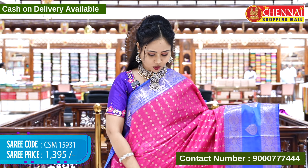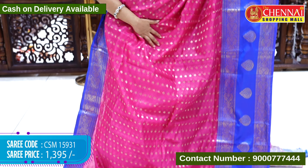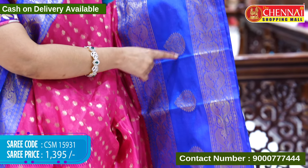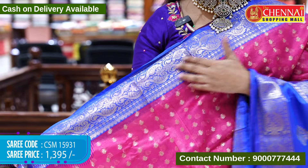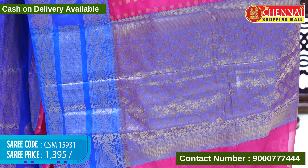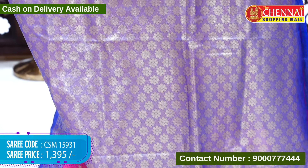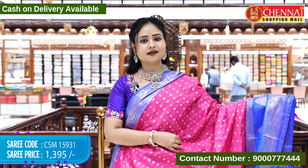Next, the pink and violet color combination. The body has a pink color with goldzari weaving. The border features peacock and mango designs. The blouse contrast is golden.